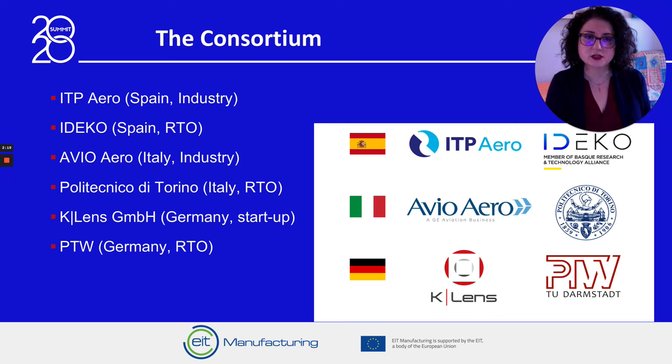Avispa is carried out in cooperation between two aerospace industries, ITP and AvioAero, which provide process, materials and requirements know-how. Two universities, TU Darmstadt and Politecnico di Torino, that provide expertise in the innovative domains of artificial vision and artificial intelligence. A research center, IDECO, that is deeply expert in automation and robotics. And the startup K-Lens, that is a specialist in optics for artificial vision and provides young IP-based technologies for 3D inspection.